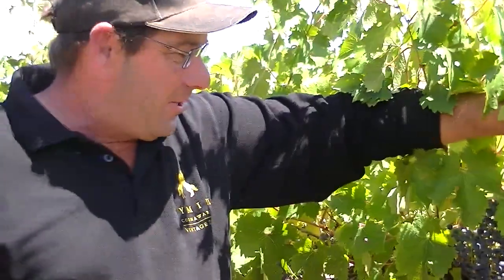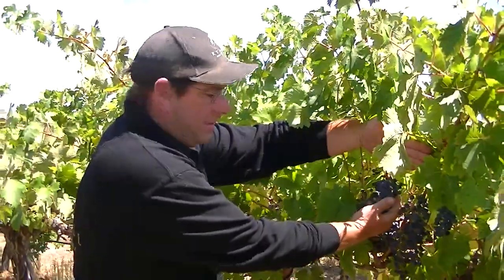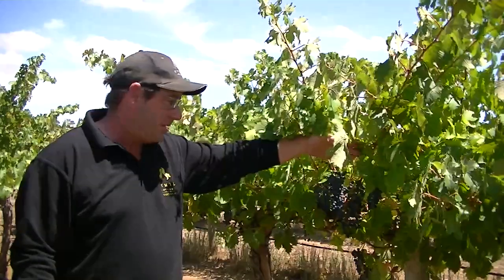G'day, welcome back to Rimul Kunawara. This is Mick and you're looking at our Vineyard 1 Cabernet again. As you can see, it's sort of come through fully veraisoned at the moment. So we're about four weeks away from harvest, which is fantastic. It's the 16th of Feb, so it'll be a very early one for us this year.